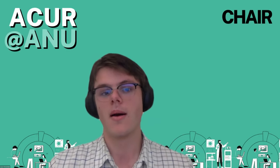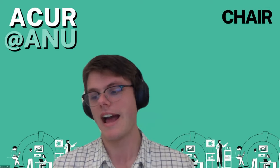Good afternoon and welcome everyone to this afternoon's ACRE at ANU student presentation session. We acknowledge and celebrate the first Australians on whose traditional lands we meet and pay our respect to the elders past and present. My name's Lucas and I'll be chairing today's session. Our first presenter for today is Coco Huang. Coco, please start when you're ready.